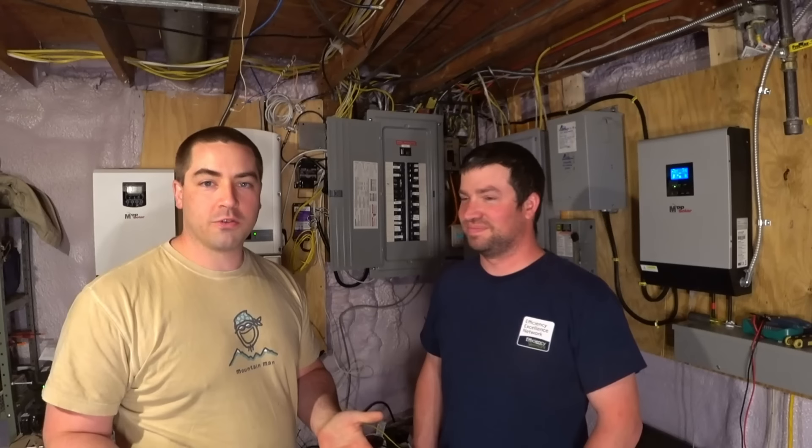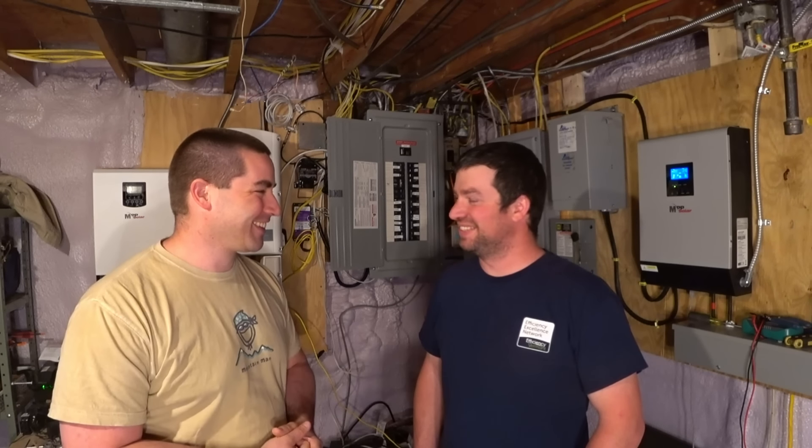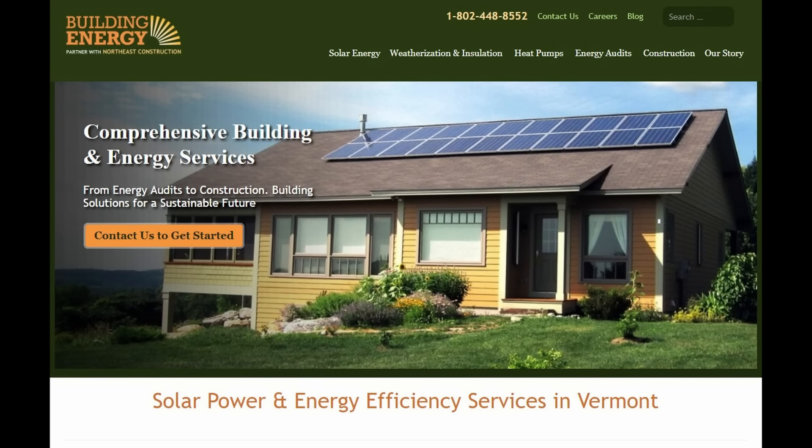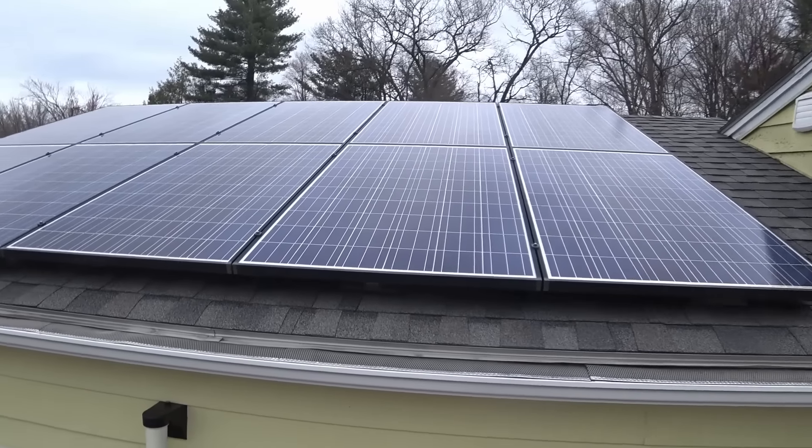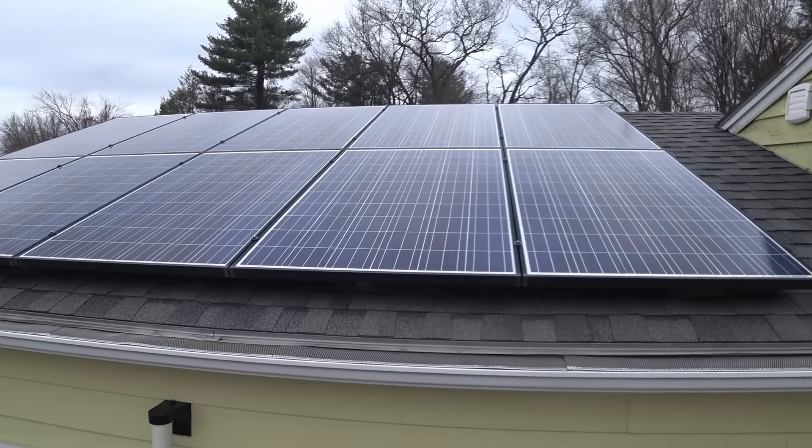Huge thank you to Ben - we had to plan this months in advance to coordinate and come up here to film. Thanks for opening up your home. Ben's advice: have fun doing it and be safe, that's the most important thing. Ben works for Building Energy in Williston, Vermont, where they do solar, heat pumps, energy audits, weatherization, and construction. He's been there about five years - gets to play with the expensive toys at work and then does it at home in his spare time. They do grid-tied, off-grid, battery backup, and hybrid grid-tied with battery backup systems. Website: buildingenergyvt.com.